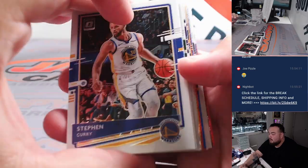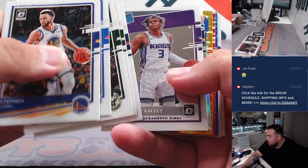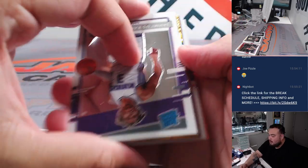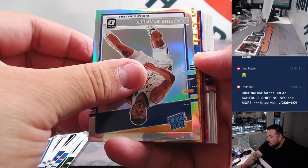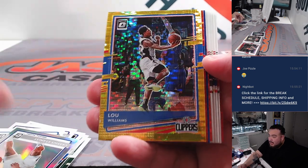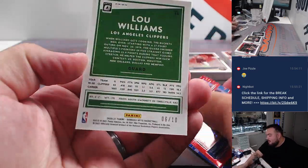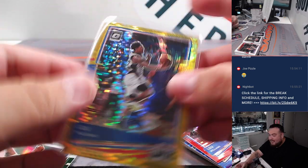All right, I think this one's the one that has the gold here, guys. Hopefully we got ourselves a nice one — hopefully it's a rookie too. Actually it's not a rookie, but it's Lemon Pepper Lou. Six out of ten. Clippers.